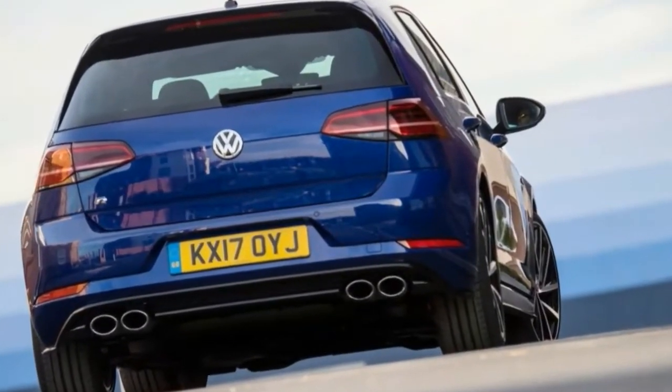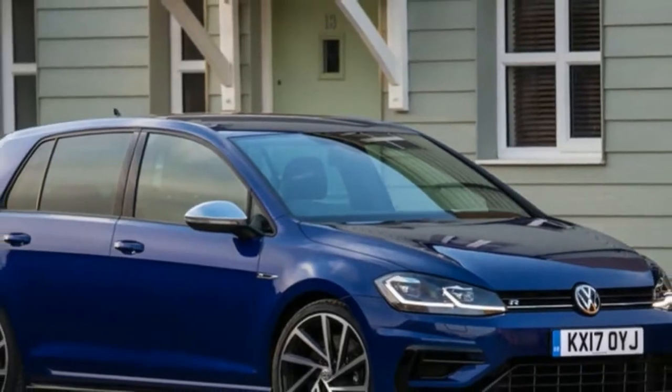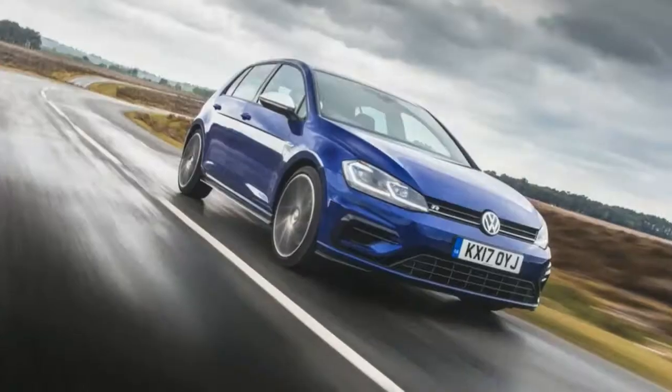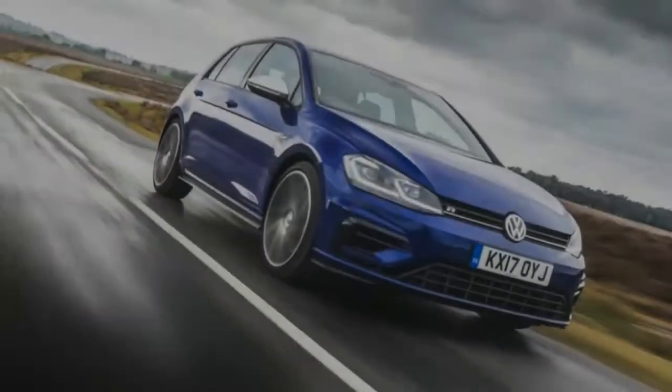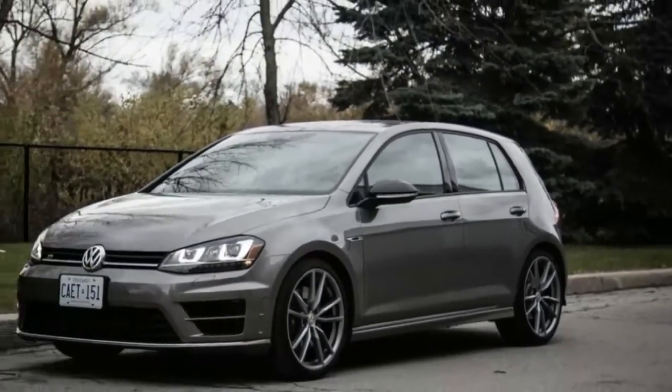Volkswagen Golf R road test. If you asked the average enthusiast if they'd like a 292 horsepower hot hatch with a manual transmission and all-wheel drive, you'd probably be greeted by a big smile and a variation of 'hell yes.' That's exactly how we feel about the 2015 Volkswagen Golf R.